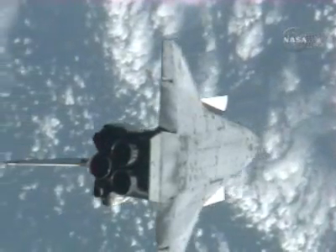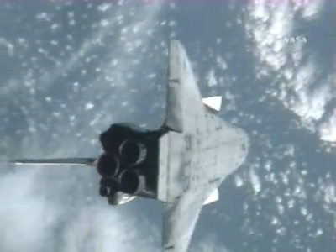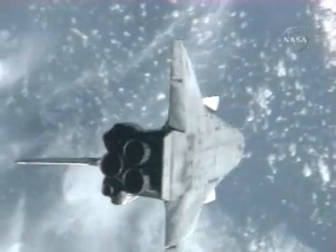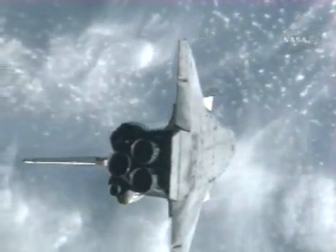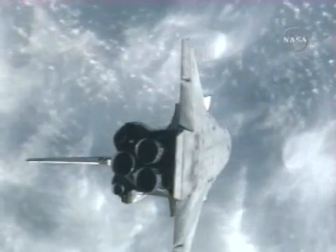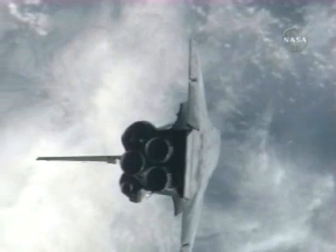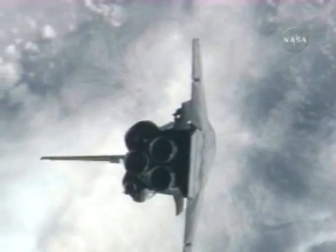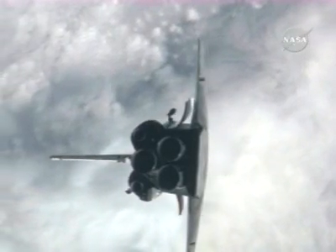Commander Scott Kelly continuing the pitch maneuver to place Endeavour back into an orientation with the payload bay facing the International Space Station, where he will continue his approach for docking, breaking out in front of the International Outpost, arriving at a point about 400 feet directly in front of the station along what is known as the velocity vector, or V-bar — the direction of travel for both vehicles.